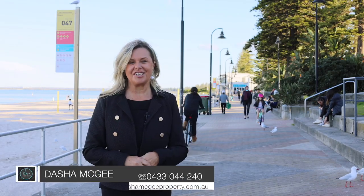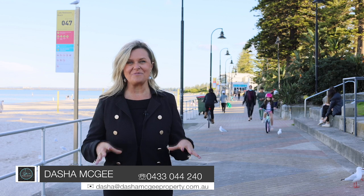So there you have it. This property is all about location and only a short walk to this beautiful beach at Brighton La Sands.